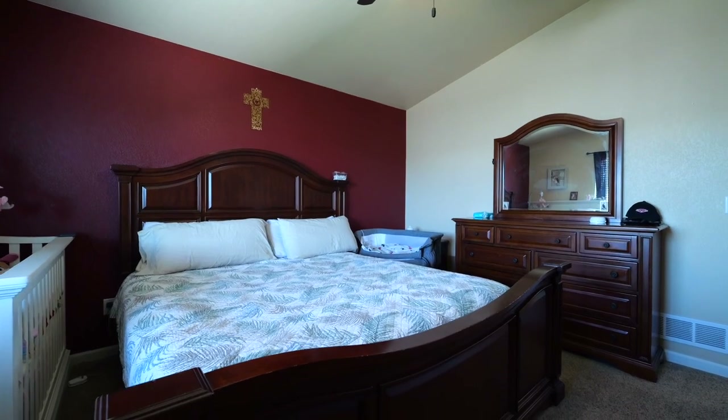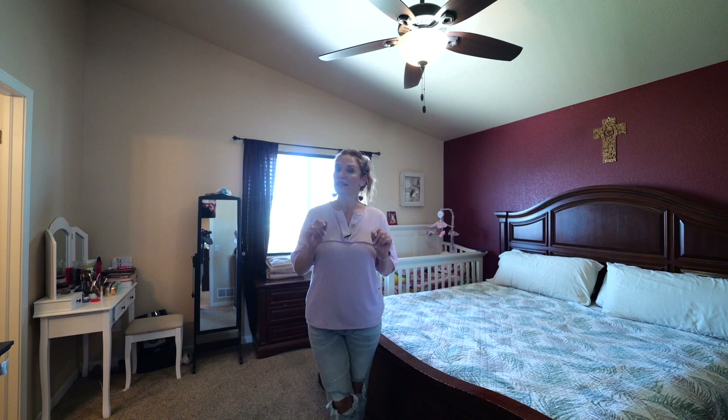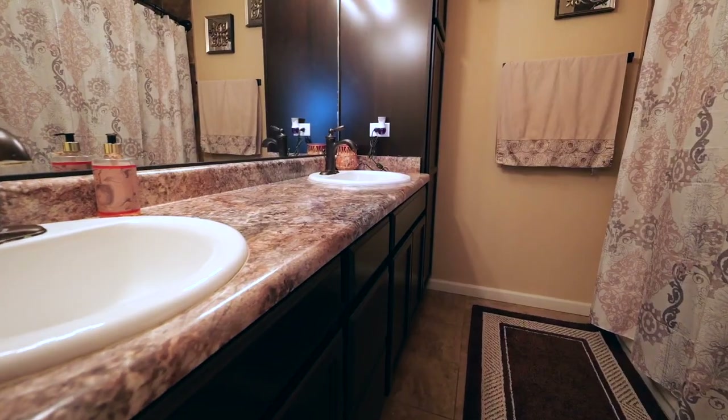Number five is the master suite, which is on the same level as the other two bedrooms. You can see how big this master bedroom is with all of the furniture in it. It also has a walk-in closet, and this master bath is amazing — tiled shower surround and tile floor.